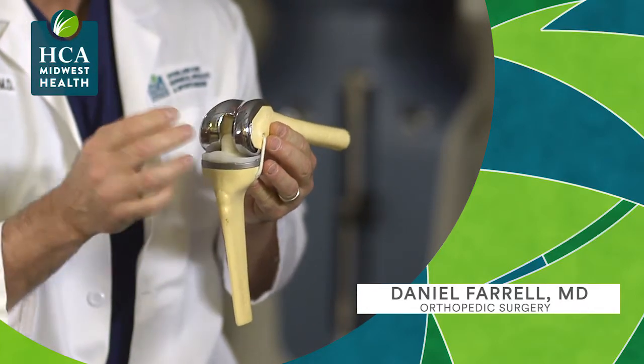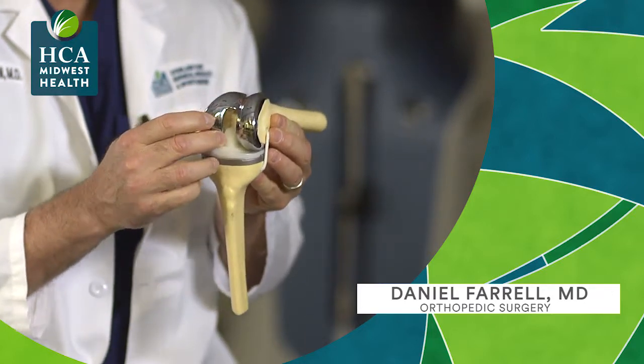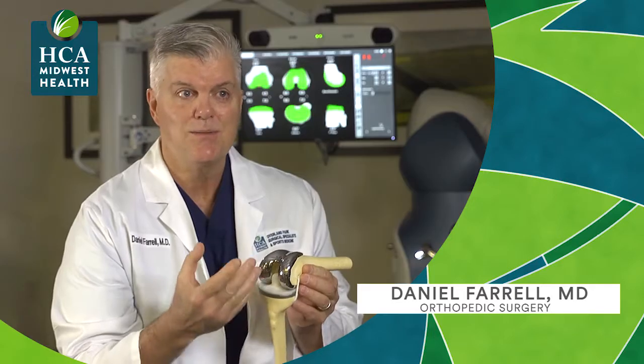But when you do a cruciate-sparing partial replacement, the mechanics of the knee are left alone. What's nice about that is I think those people can be more active. You can do probably more activities that are traditionally done with normal knees.